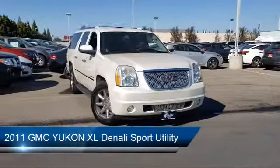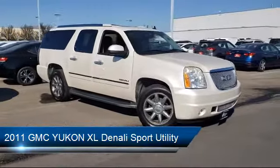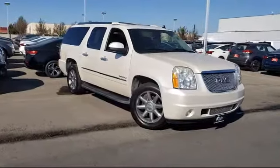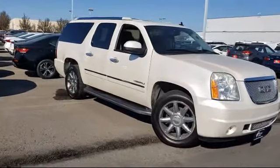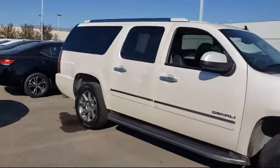It comes equipped with navigation, steering wheel controls, rear spoiler, fully automatic headlights, leather wrapped steering wheel, third row seating, tire pressure monitoring system, and has less than 70,000 miles on the odometer.